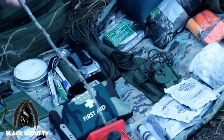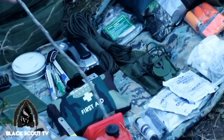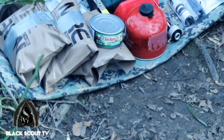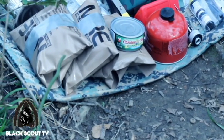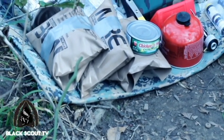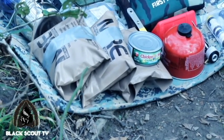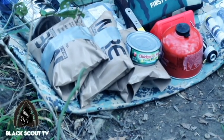I also have an MSR stove — the Pocket Rocket — a few MREs that have been field stripped to cut down on weight, as well as some tuna. I carry my water in a Nalgene canteen, and I also have a GSI Outdoors canteen cup to boil water or cook food in.